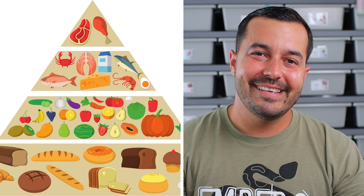Alright, number one — what do ball pythons eat? It is strictly protein, specifically rodents — your rats and your mice. Depending on how you want to feed them, there are three different types: live, frozen thawed, or pre-killed.